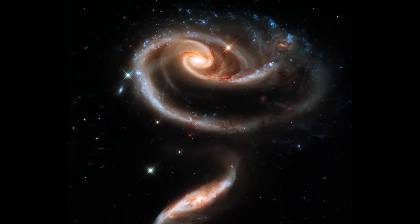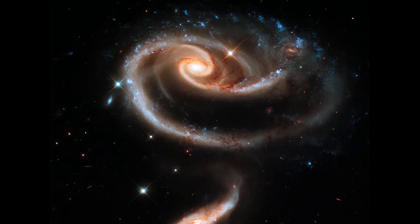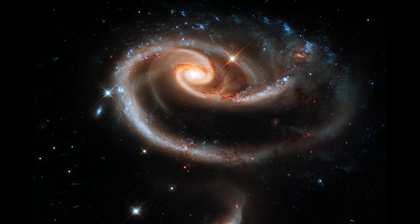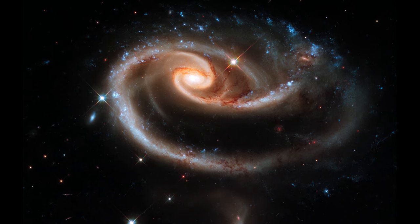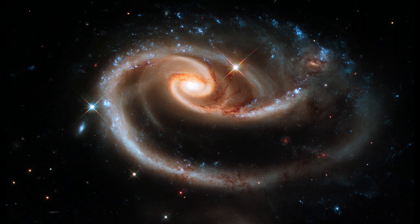A series of uncommon spiral patterns in the large galaxy is a tell-tale sign of interaction. The larger outer arm appears partially as a ring, a feature seen when interacting galaxies actually pass through one another. This suggests that the smaller companion actually dived deep but off-center from the large galaxy.